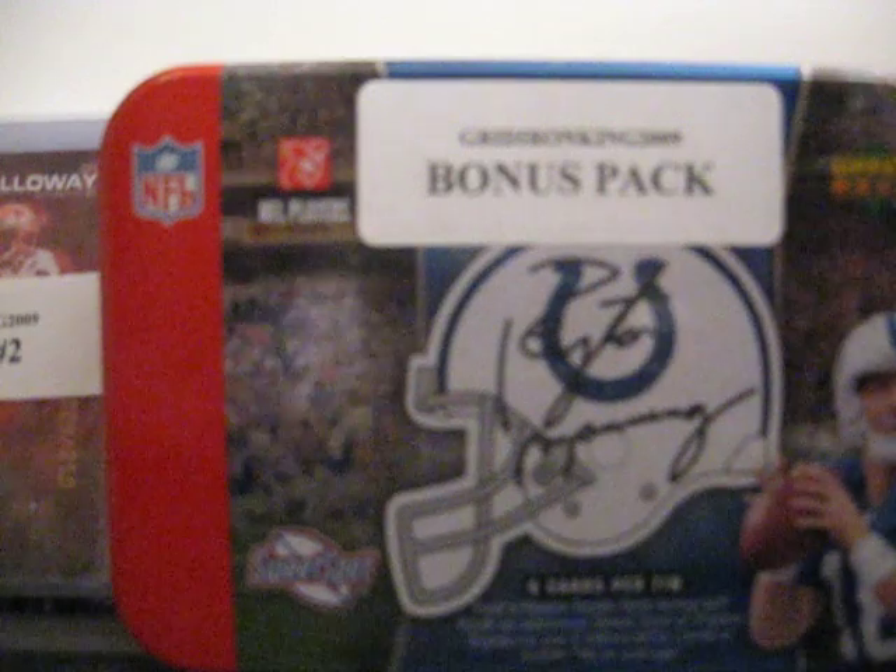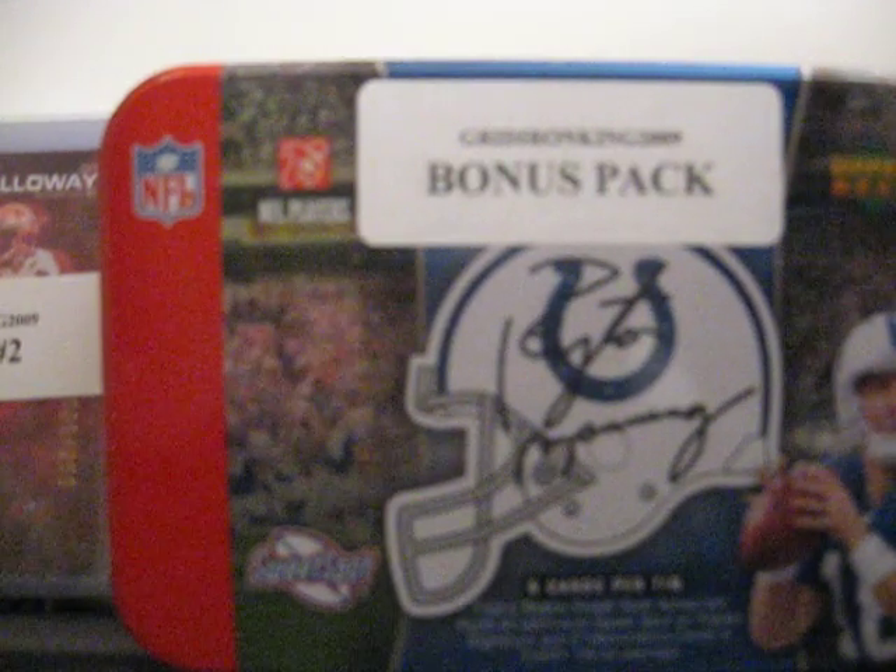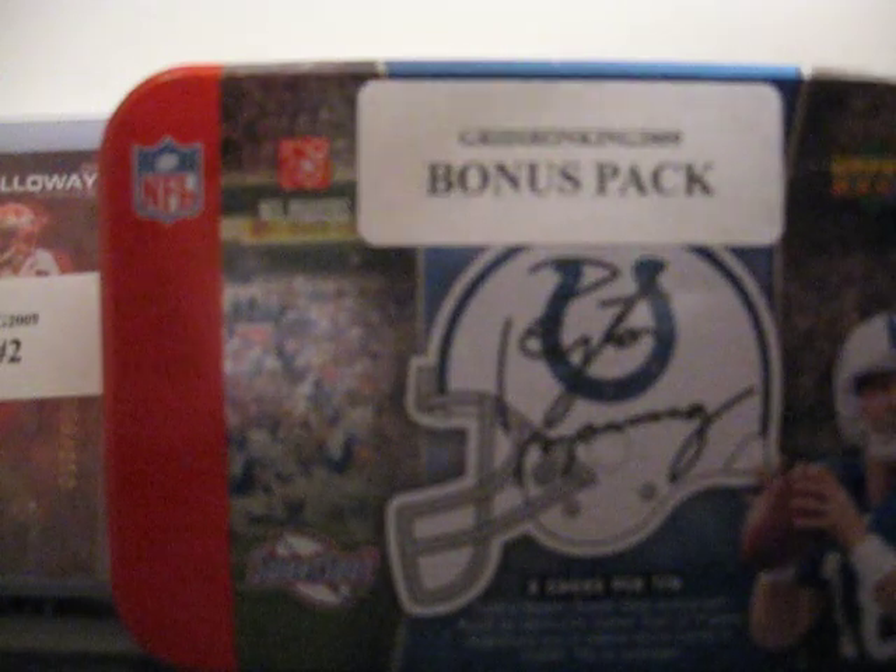So that was pack number 12. We'll go ahead and do pack 14. Starting off with a Ronnie Brown jersey piece from this year's Prestige 2010. That one's numbered out of 100 — 35 out of 100.